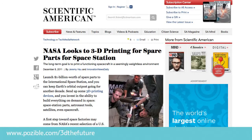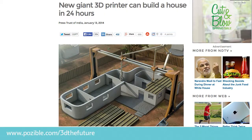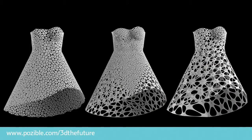3D printing is already used to print spare parts on the International Space Station, to print homes in China using concrete 3D printers, and to print innovative fashion designs.